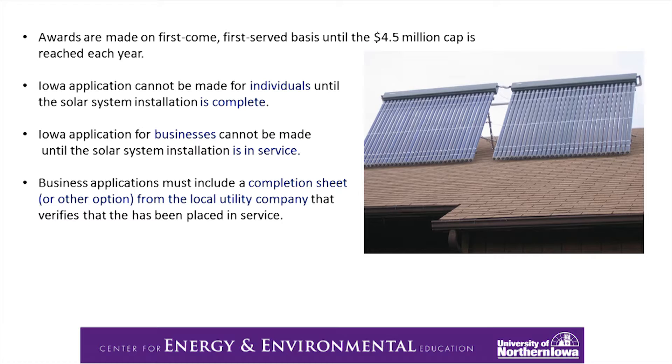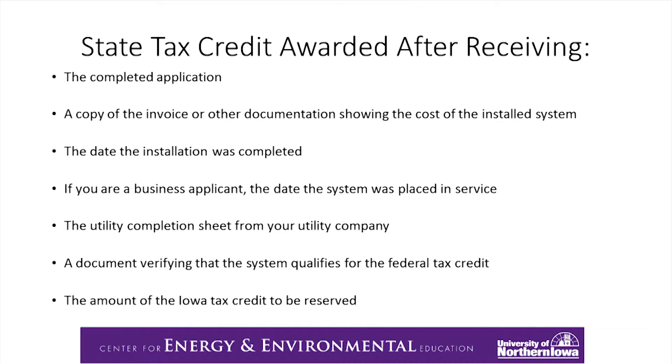Businesses need to include a completion sheet or another option from a local utility company that verifies it has been placed into service. Those are solar evacuated hot water tubes, and that system is on our house. Please take advantage of looking at what Dalton Plumbing has to offer in solar thermal hot water systems. Here's a review of the state tax credit: you need to complete an application and have a copy of the invoice. This information is from the State Department of Revenue website. Those are the things needed to get the state tax credit. And again, it's a credit — you get a credit on your taxes from the state or from the federal government, not money back.